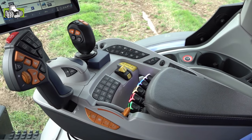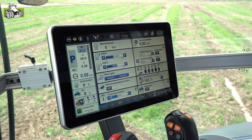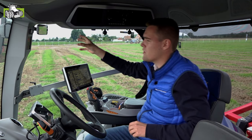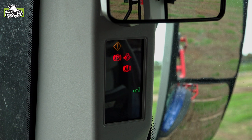We hebben een nieuw Intelliview 12-scherm met tal van mogelijkheden: ISOBUS en GPS. We hebben een nieuw display als dashboard, de InfoView-display, met tal van parameters erop in een overzichtelijk beeld. Hier hebben we ook nog een dashboard-display in de A-stijl, zodat we duidelijk alle waarschuwingssymbolen, voortraks en differentieel allemaal kunnen zien.